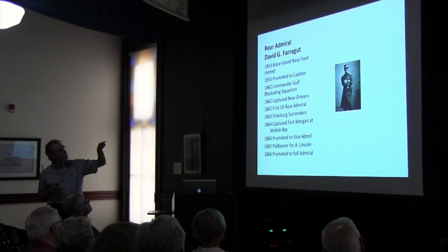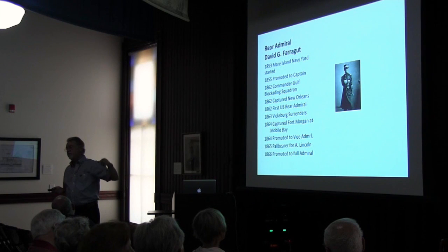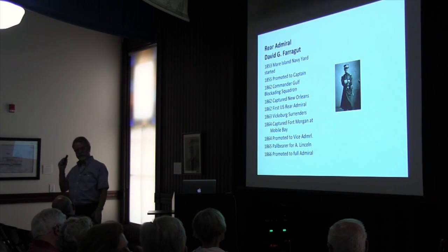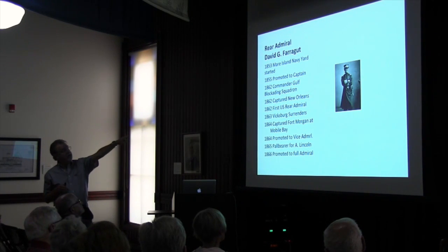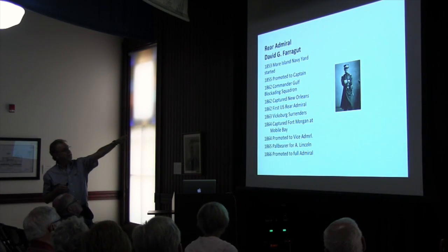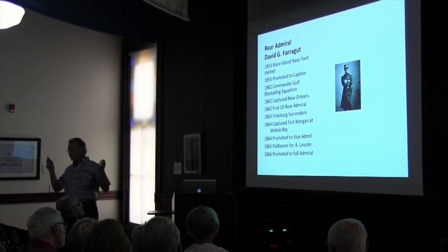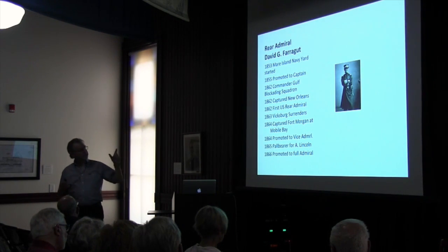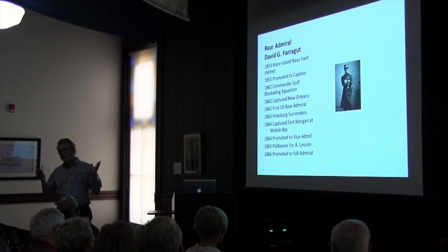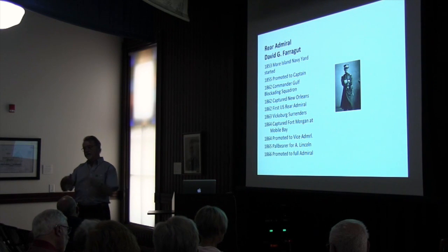In 1862, they moved him to commander of the Gulf Blockading Squadron. His responsibility was to keep Confederate boats contained from basically Key West all the way up the Mississippi River — don't let them get out to Havana to take their cotton out and bring munitions back in. He was working with Grant in the Vicksburg Campaign. With his fleet, he went by Fort Jackson and Fort Phillip in the Mississippi River going up to New Orleans, pummeled them, got through, and captured New Orleans.